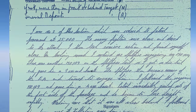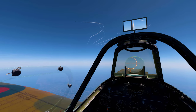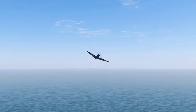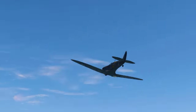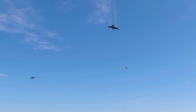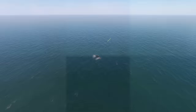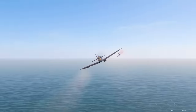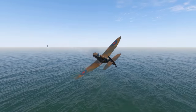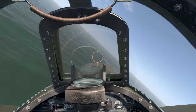His combat report said: I was number three of blue section which was ordered to patrol Gravesend at 25,000 feet. The enemy fighters were above and dived to the attack. I then took evasive action and found myself alone. On looking around, I noticed one Spitfire engaging an ME-109, and there was another ME-109 on the Spitfire's tail. So I got on his tail and gave him a three-second burst. The Spitfire then became aware of the enemy aircraft and turned to engage him. I followed the original 109 and gave him a four-second burst. Petrol immediately gushed out of the port side of the fuselage and he began to lose height rapidly. Making sure it was all clear behind, I followed him down over Folkestone, gave him a final burst, and he went into the sea about 400 yards from the pier.